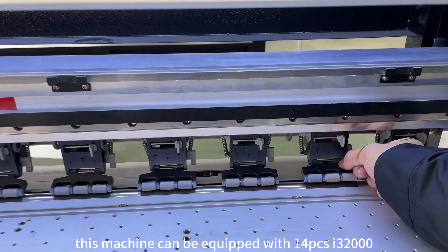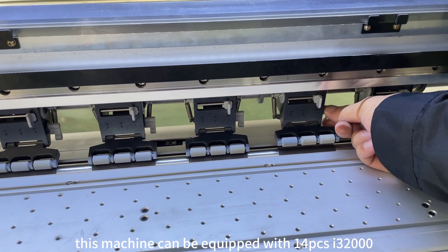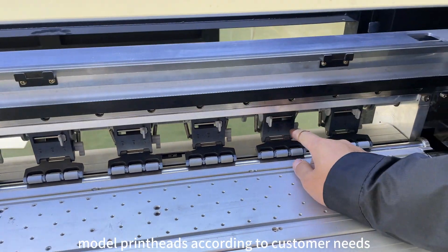This machine can be equipped with 14 EPSON i3200 model printheads according to customer needs.